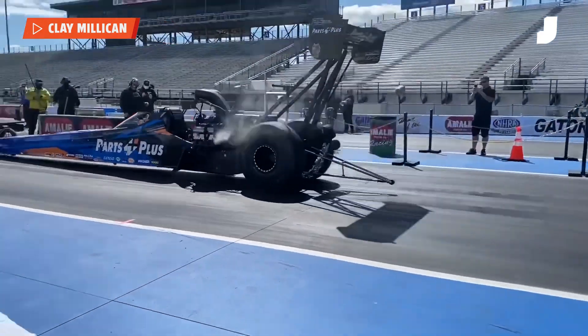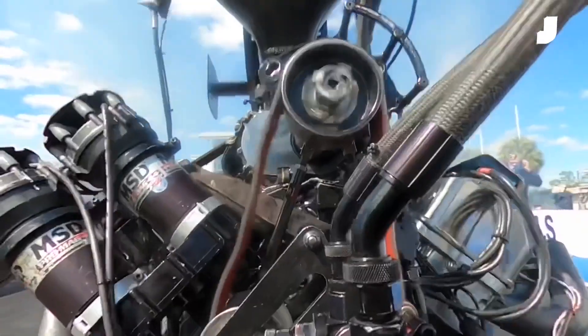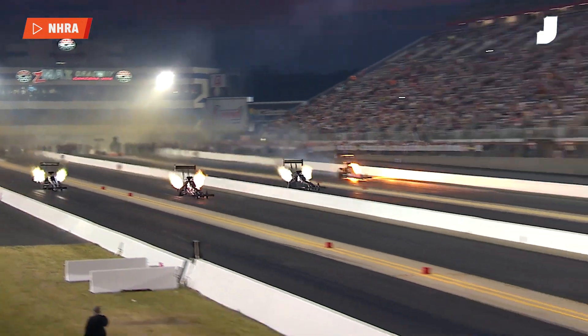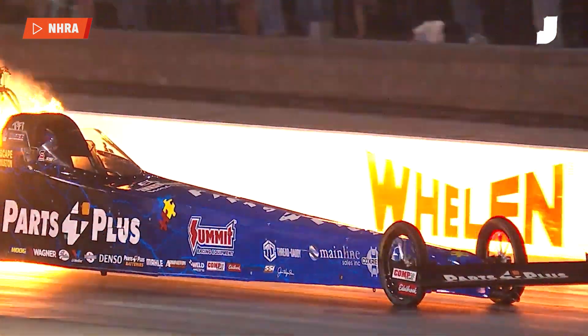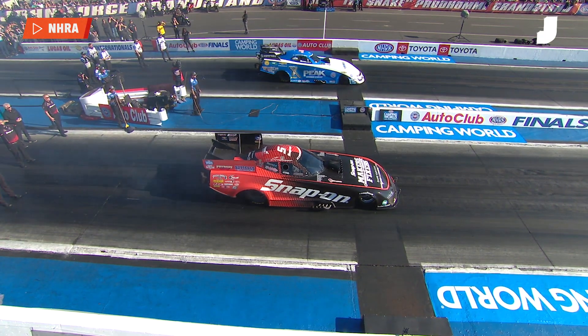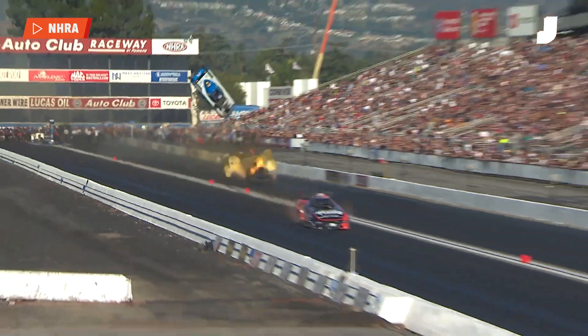It's why top-fueled dragsters are some of the fastest accelerating cars in the world, managing a 0-100 time of one second. Yeah, one second. And the G's behind the experience are similar to what an astronaut would feel in a rocket launch. It's crazy. In a 1,000-foot run, cars reach upwards of 340 miles per hour in about four seconds.